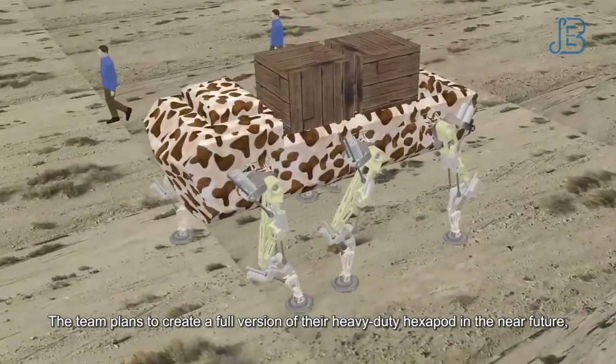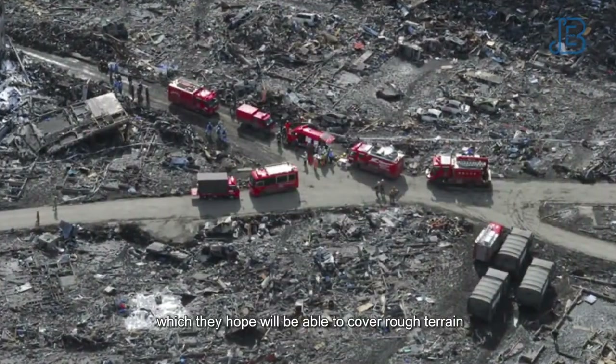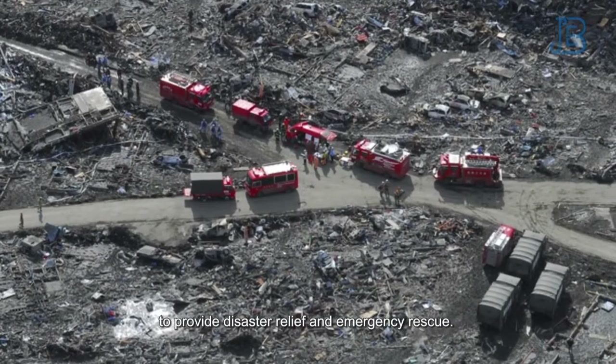The team plans to create a full version of their heavy-duty hexapod in the near future, which they hope will be able to cover rough terrain to provide disaster relief and emergency rescue.